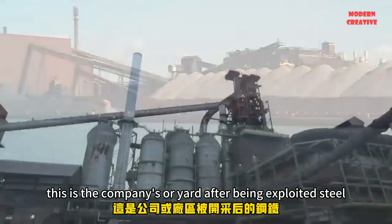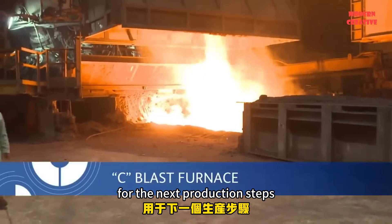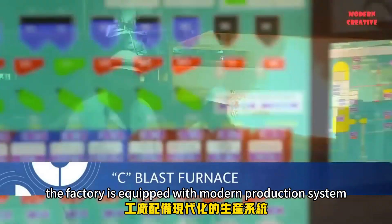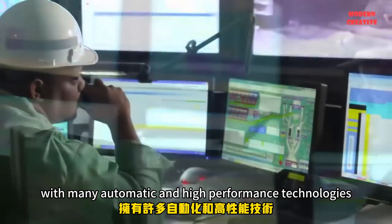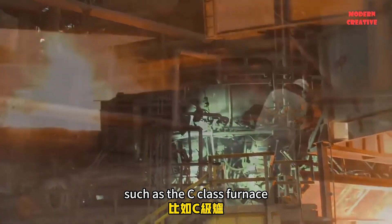This is the company's ore yard. After being exploited, steel ore will be gathered here to prepare for the next production steps. The factory is equipped with a modern production system, with many automatic and high-performance technologies, such as the C-blast furnace you are seeing.